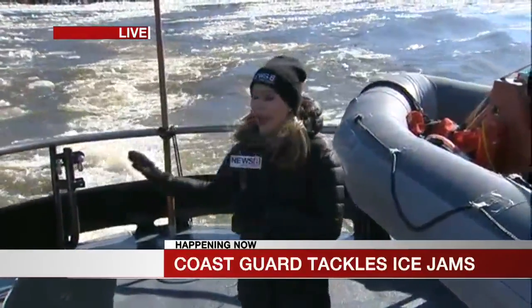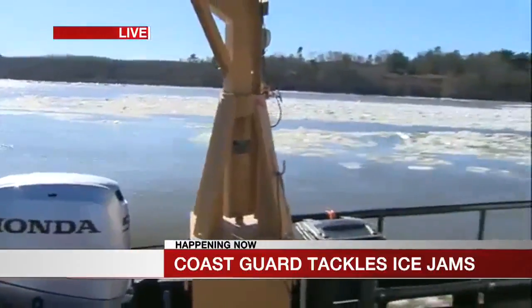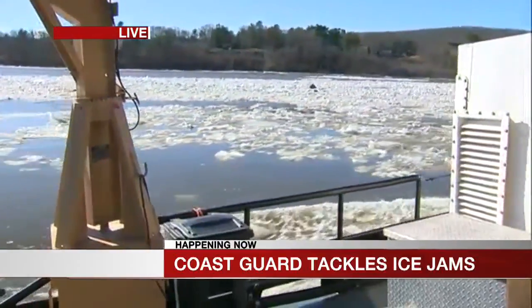Keith, we are with the crew from Boston — they came down from Boston Harbor to help break up some ice here along the Connecticut River. And as you can see, it's working; they're doing a great job. You can see some water now flowing freely down the Connecticut River.